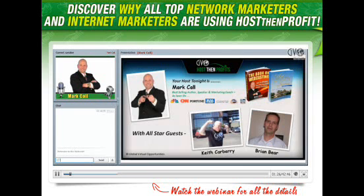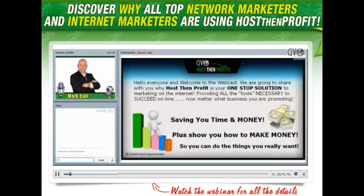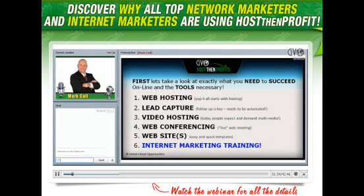We want to welcome you and share with you why Host and Profit is your one-stop solution to marketing on the Internet, providing all the tools necessary to succeed online, no matter what business you're promoting. This is going to save you time and money, plus show you how to make some money so that you can do the things you really want. First, we're going to take a look at exactly what you need to succeed online and the tools necessary.